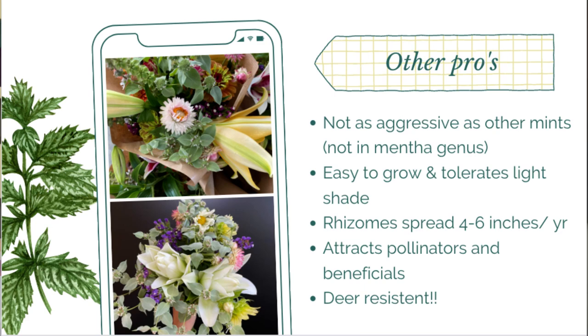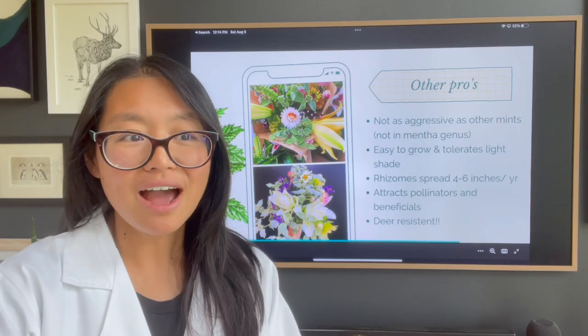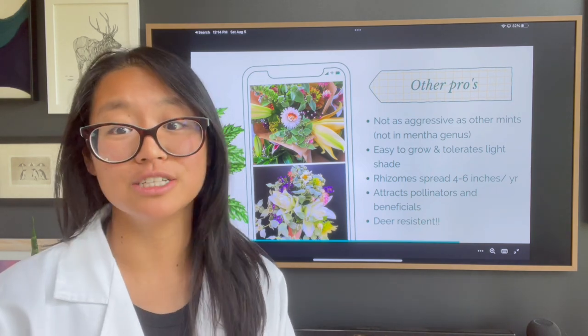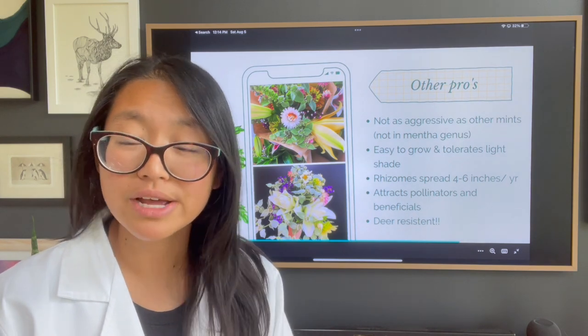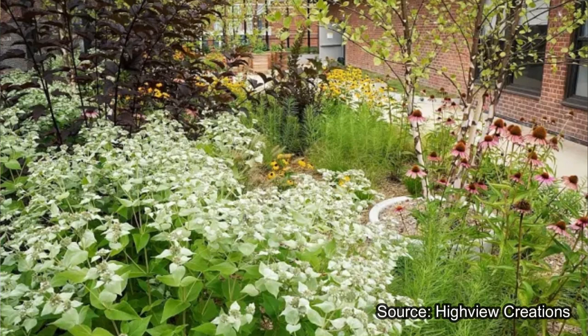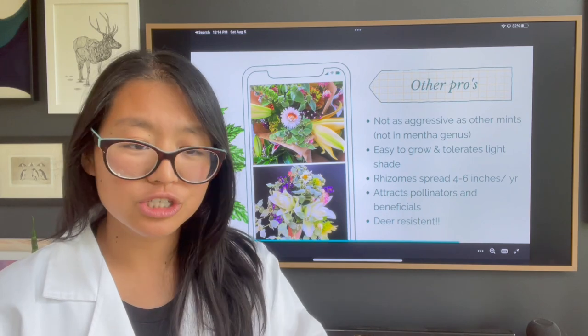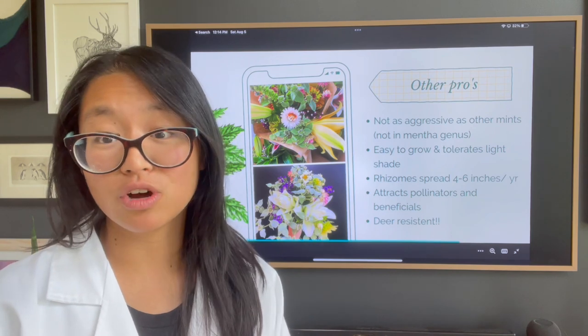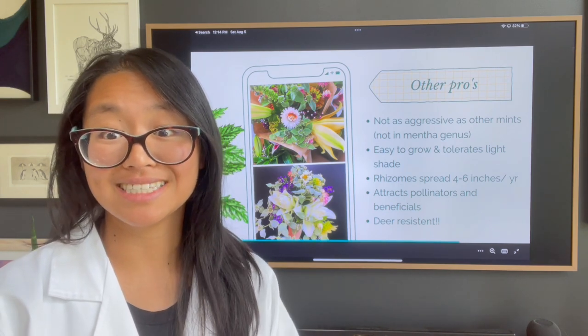Most people fear growing mints because they can get really out of control — that's true for mints in the mentha genus, but Pycnanthemum muticum is not in that genus. It does spread through rhizomes, about four to six inches a year, but not nearly as aggressively, so it's a lot easier to tame, especially for someone looking to have a more tidy space. It also grows about two to three feet in height and works well in landscaping with low-cover flowers in front.